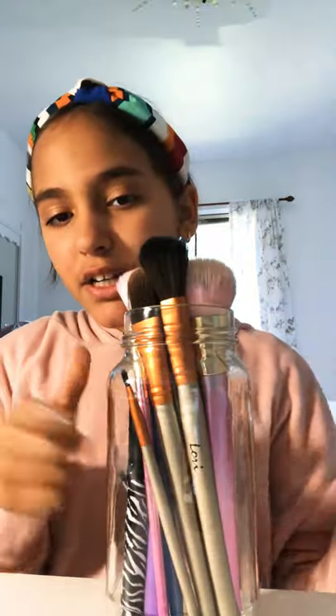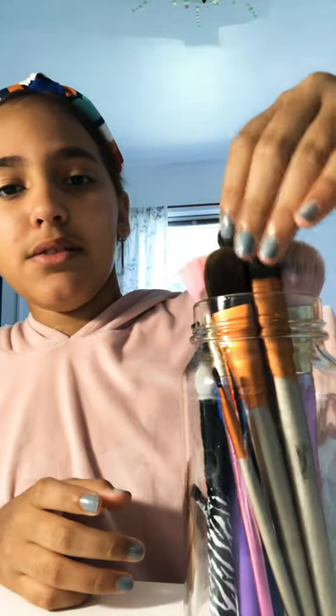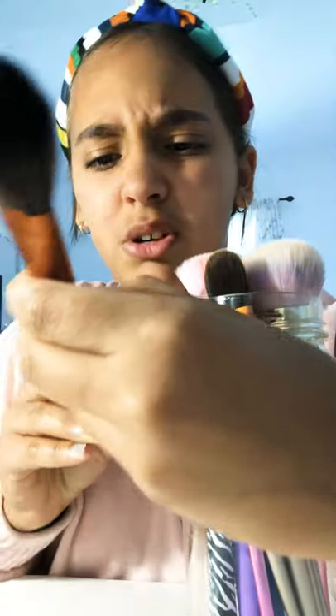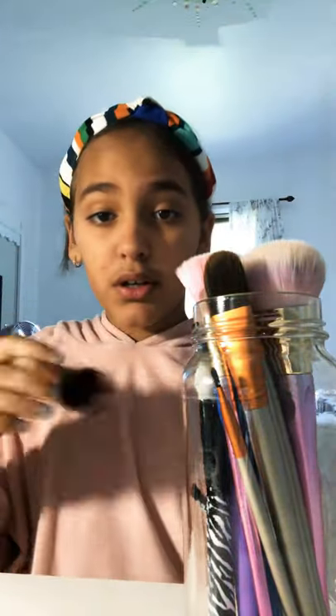So here I have my brushes in this cute cup. I'm going to get a new one because this one is way too small on top and I can't fit any more brushes — as you can see, it's all full. I've been collecting these Loney brushes and they're super good quality.